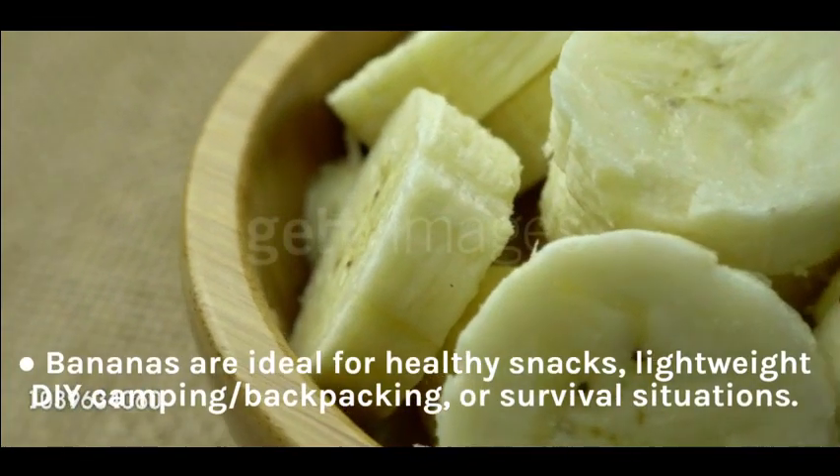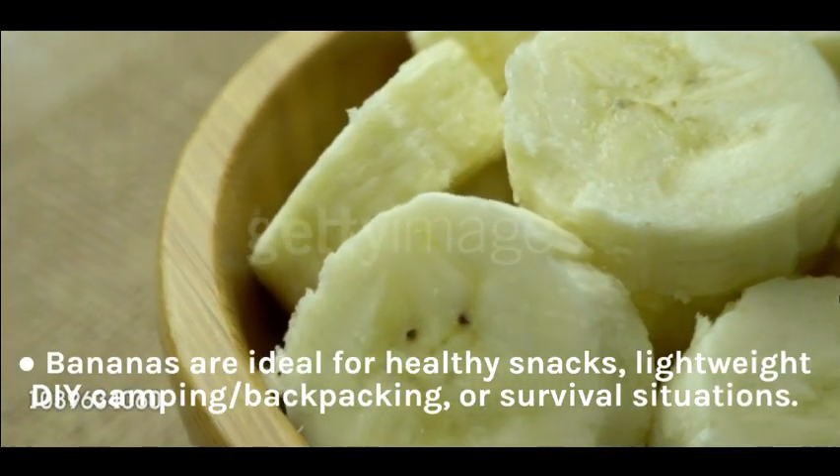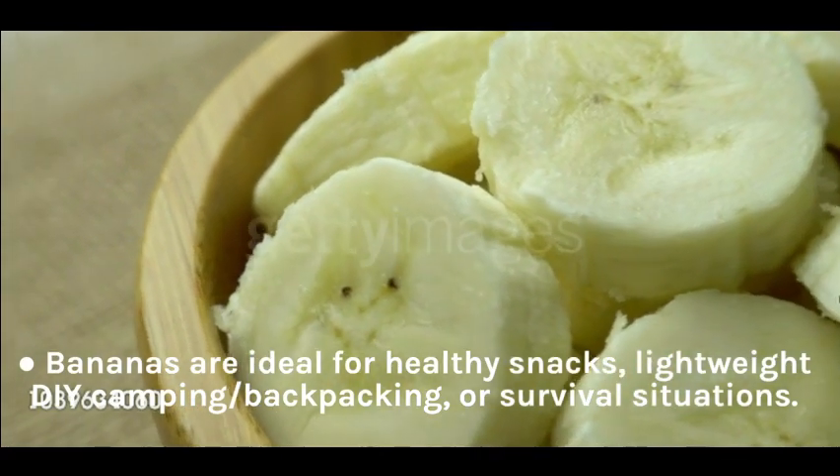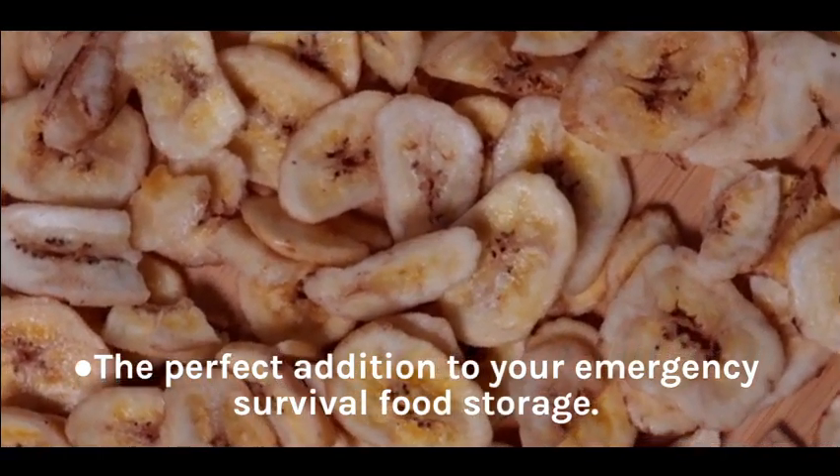Bananas are ideal for healthy snacks, lightweight DIY camping or backpacking, or survival situations. The perfect addition to your emergency survival food storage.